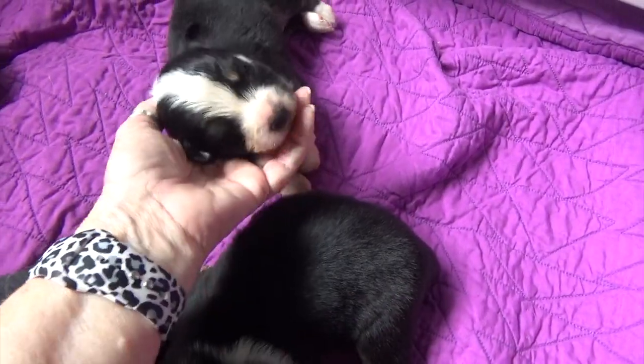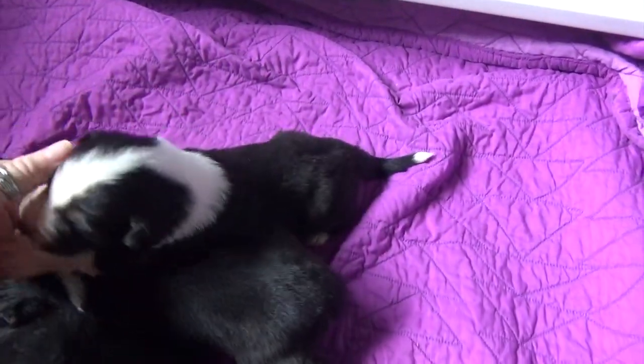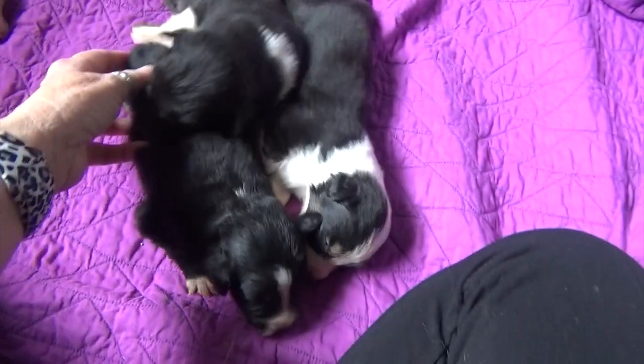This black tri-male is Manny, with the blaze going into a full collar, and he does still have his tail. So those are the three black tri-males.